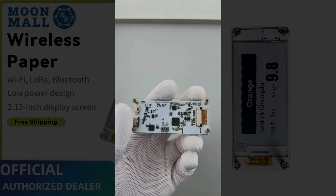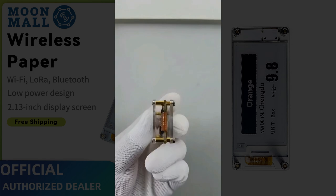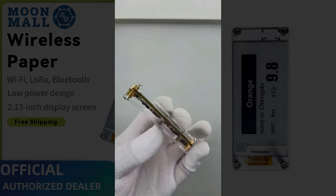It includes a USB Type-C interface for charging, programming, and debugging, and a transparent acrylic protective plate to keep things safe and stylish.